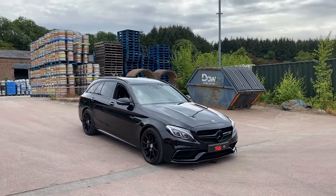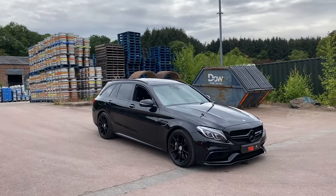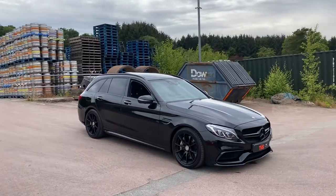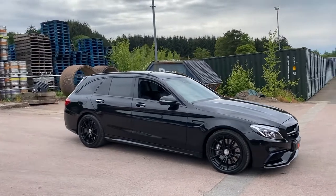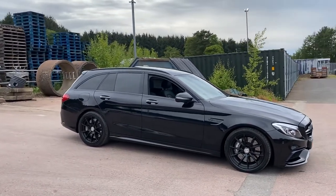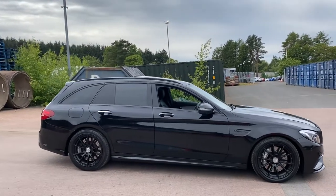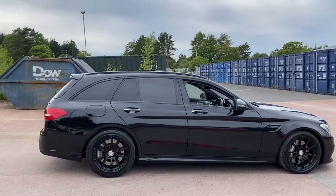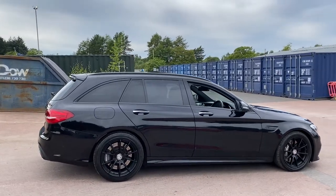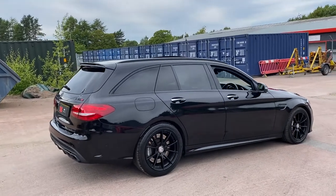Here we have the 2018 Mercedes C63 AMG Premium Estate. It's the V8 bi-turbo model producing 469bhp and it has covered just 27,136 miles from new. It was a demonstrator that has had just one former keeper since that time.